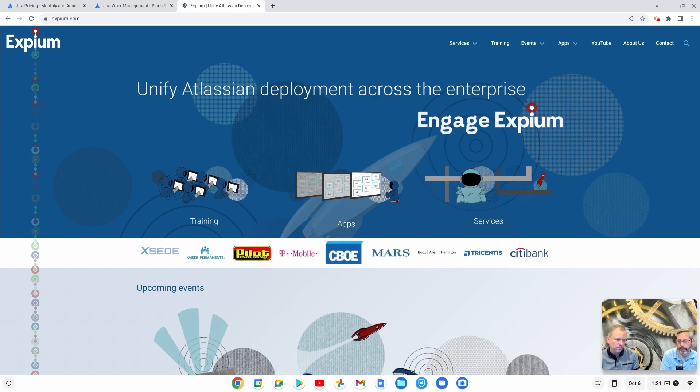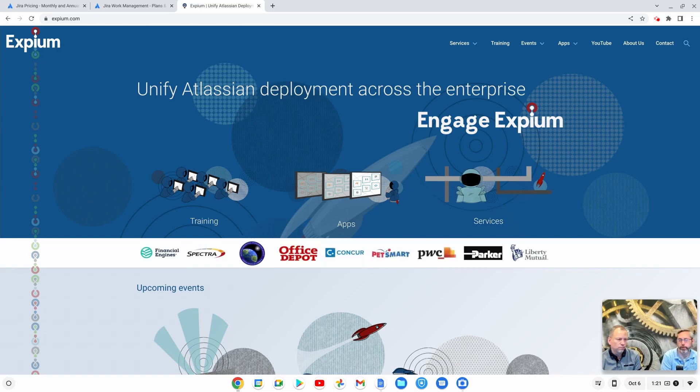As you may know, Atlassian has recently repurposed an old product called Jira Core and turned it into what they're calling Jira Work Management. It's part of their work management for all process that they're trying to implement for non-software, non-agile, or non-DevOps teams.